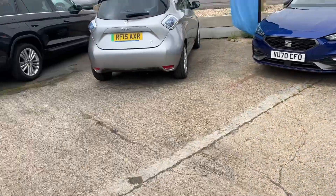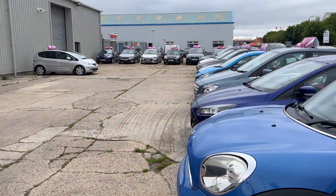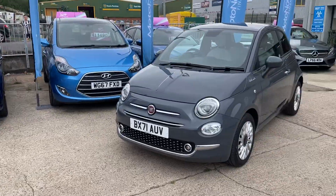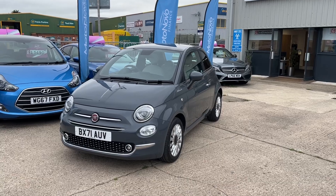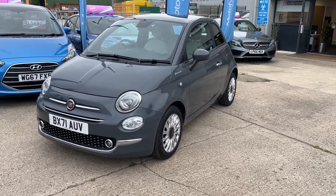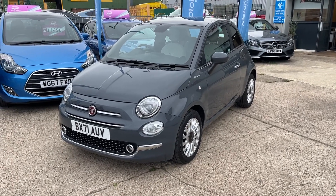We have a selection of over 50 pre-owned used cars here at Gatehouse Cars at the moment, all coming with a minimum 12 months warranty. Do pop down and see us at number five Gatehouse Way. Our telephone number is 01296 431 646 or visit our website at www.gatehousecarshouse.co.uk — we look forward to seeing you very soon.